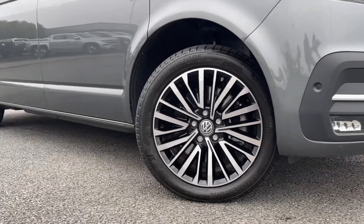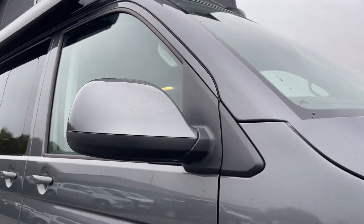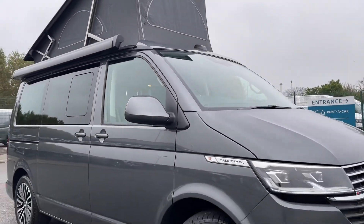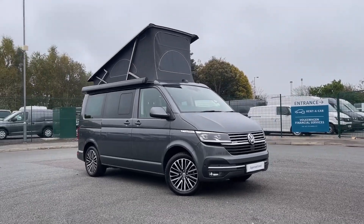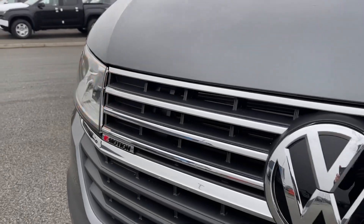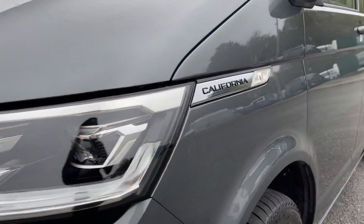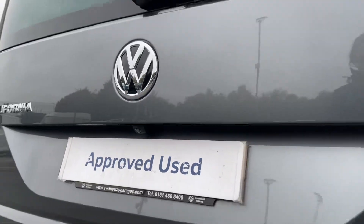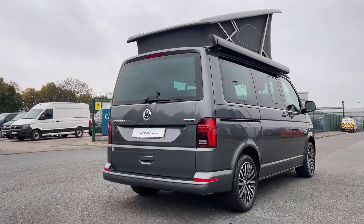The exterior features 18-inch Palmerston alloy wheels. The heated, power adjustable and folding wing mirrors ensure visibility in varying conditions, while the heated front windscreen and intermittent windscreen wipers add an extra layer of convenience. The automatic headlights enhance safety by adjusting to the surrounding light conditions, and there is a rear camera and front and rear parking sensors to assist you when manoeuvring in tight spaces.